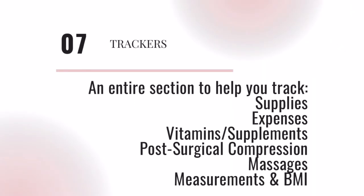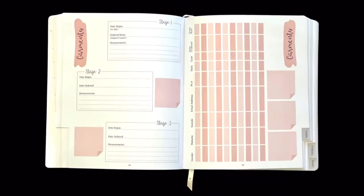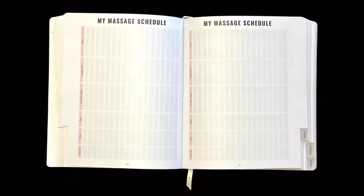The Trackers tab is an entire section dedicated to helping you record your daily progress with vitamins, supplements, compression, measurements, BMI, supplies, expenses, and an entirely different aspect of post-op massages.